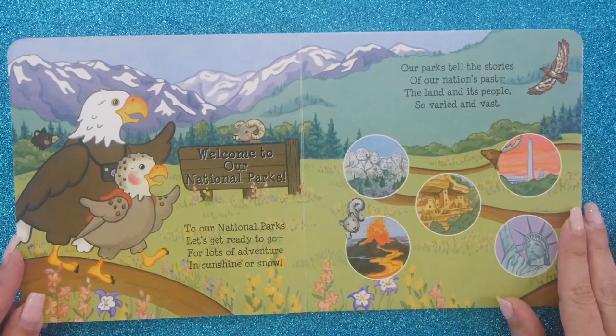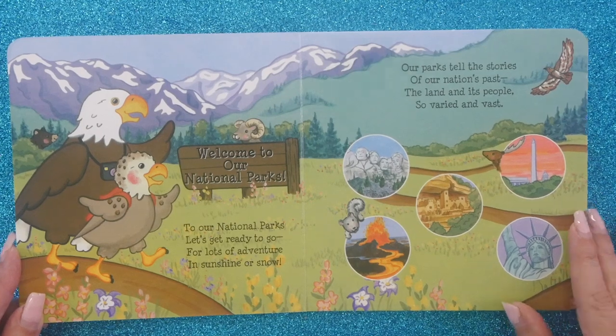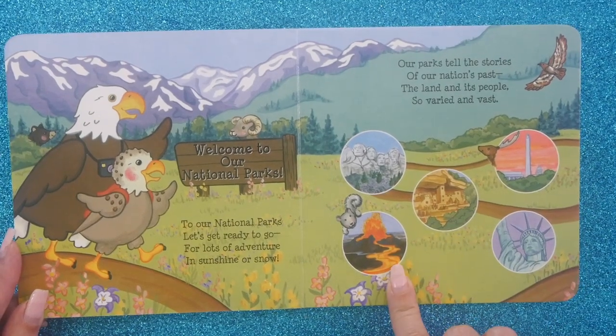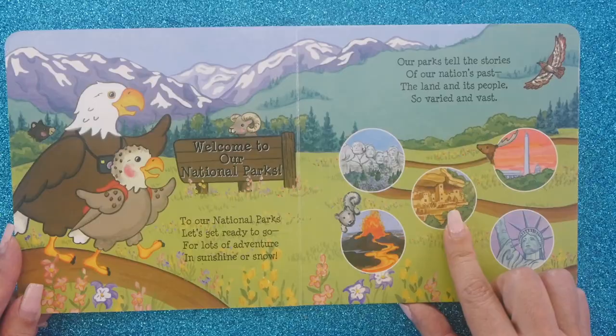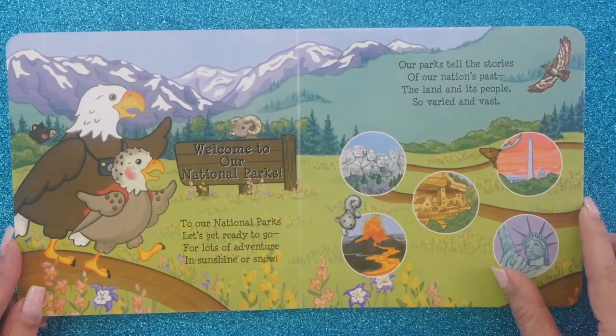Our parks tell the stories of our nation's past — the land and its people so varied and vast. And here we see so many iconic things. We have a national park with lava and homes from native tribes that were etched into the stone. Here we have a national monument. We have a lot to see.